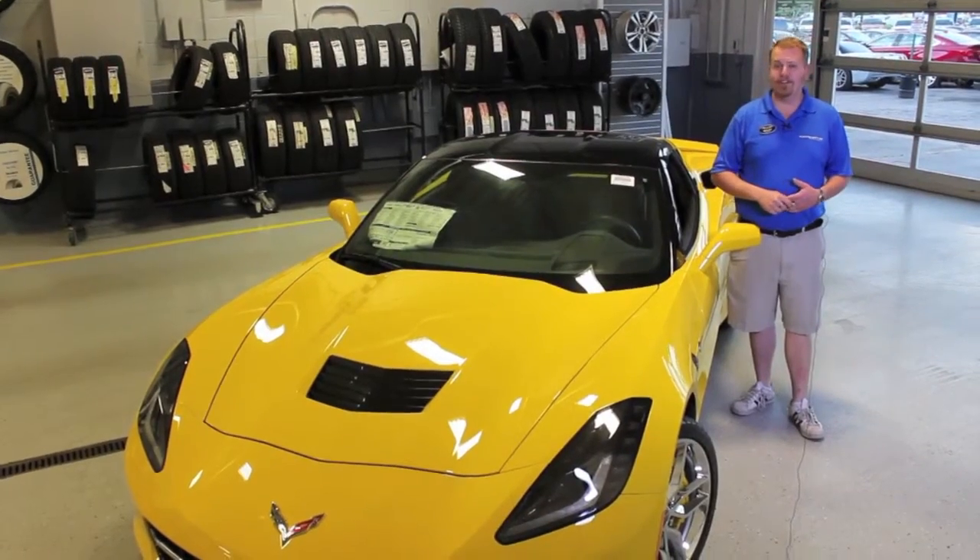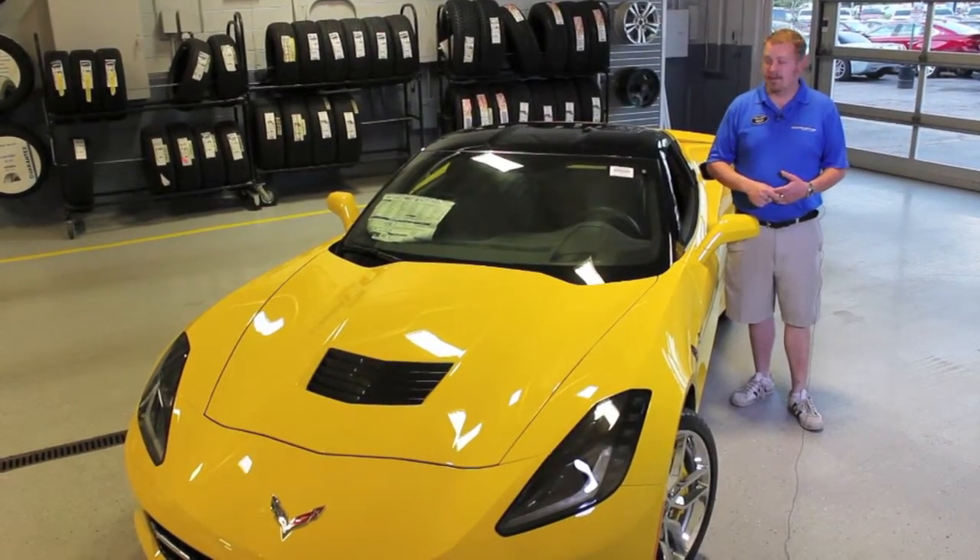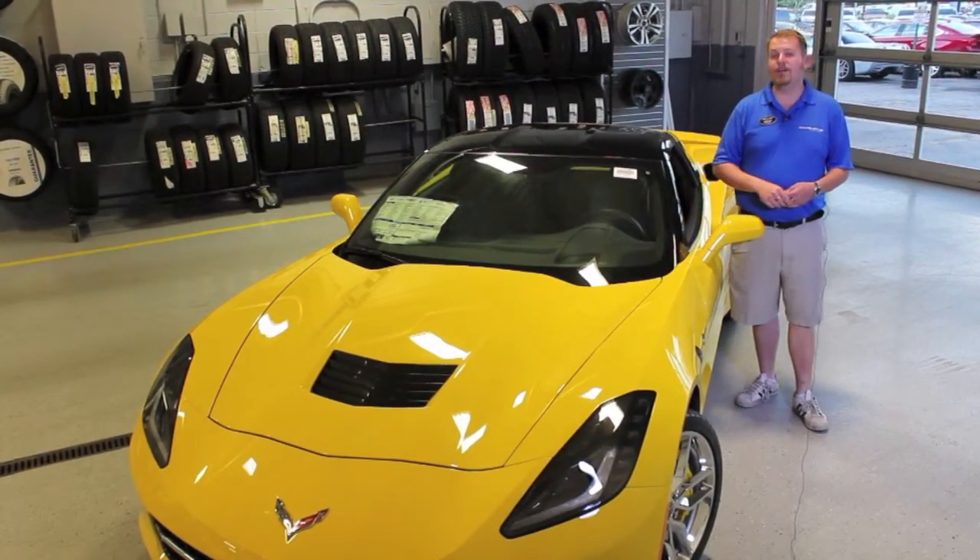Hi, this is Brent Baker with Bill Stasek Chevrolet in Wheeling, Illinois. I'm next to stock number 154765.